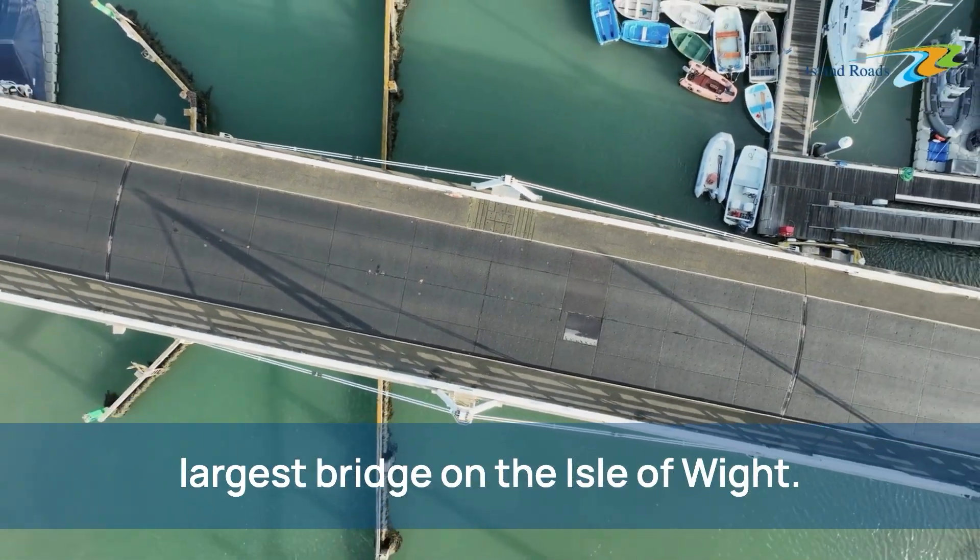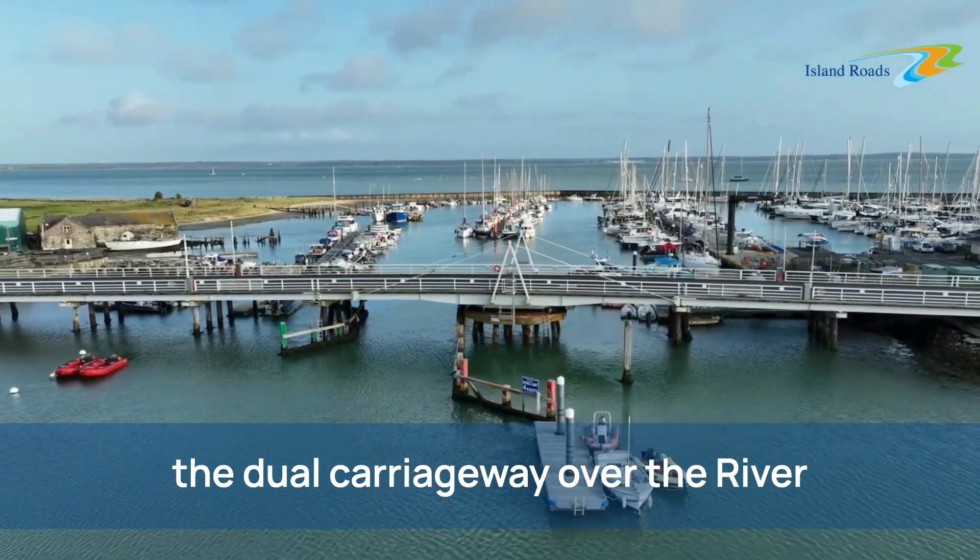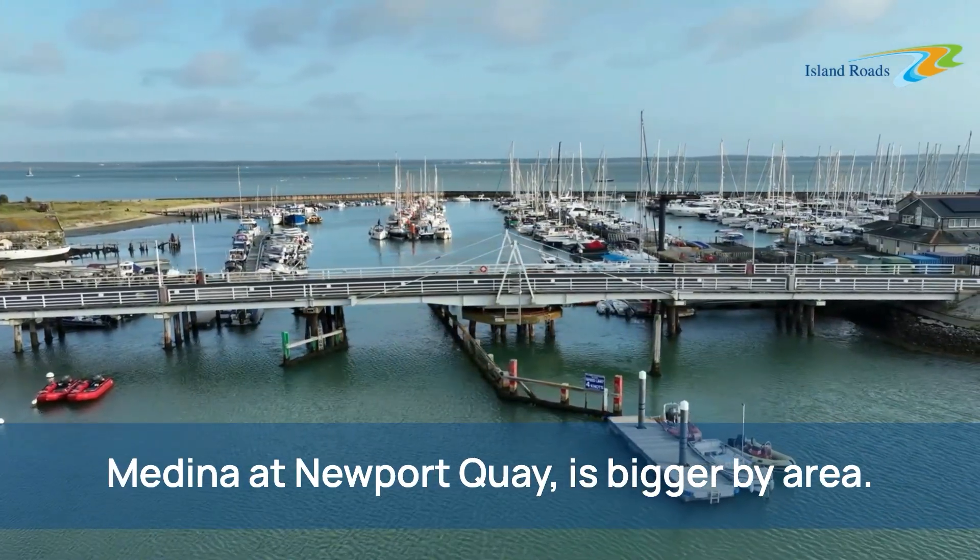Yarmouth Bridge is the second largest bridge on the Isle of Wight. Only Medina Way Bridge, which carries the dual carriageway over the River Medina at Newport Quay, is bigger by area.